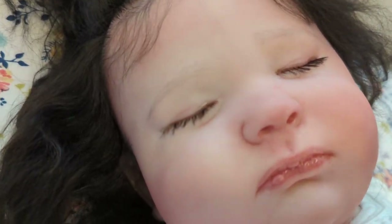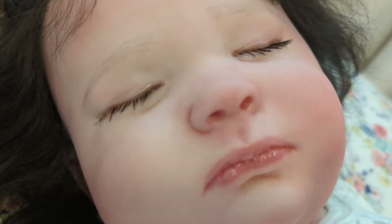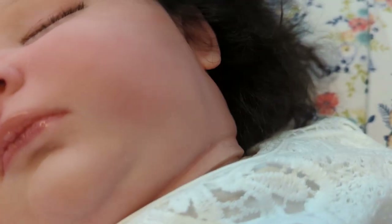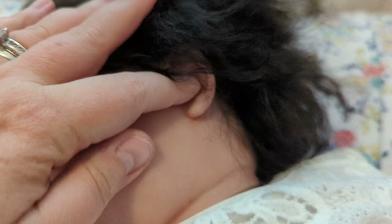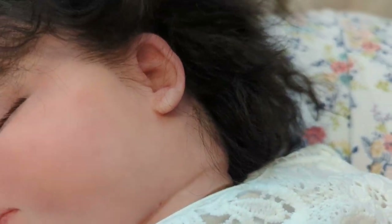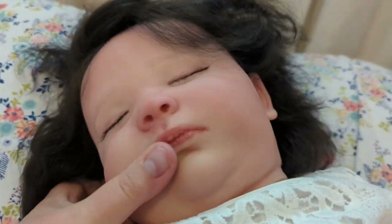Here are her brows. She's got Prisma drawn-on brows. She has got beautiful black rooted lashes. Her nose has been darkened. She does not have pierced ears. Let me turn her head so you can see her ears as well as her rooting here on the sides. She's got little sideburns and beautiful little fringed bangs right here.